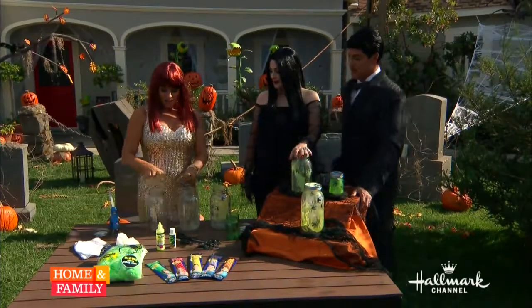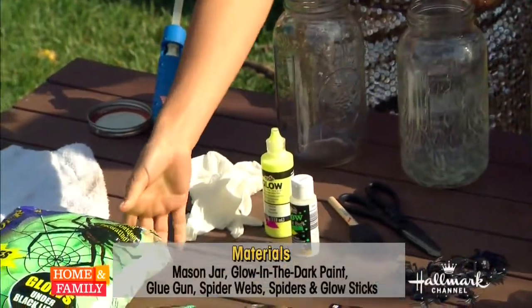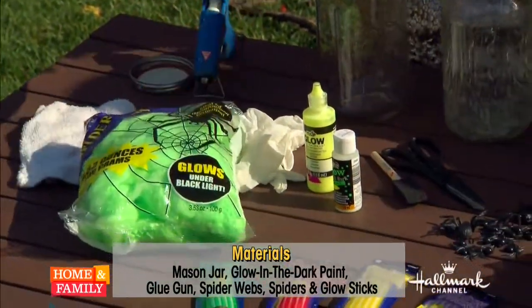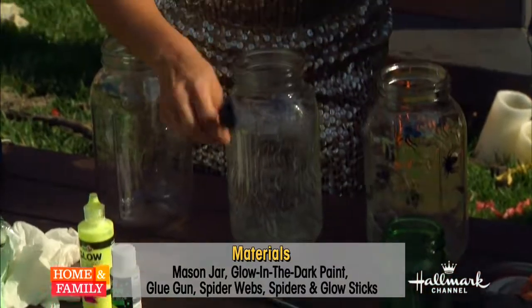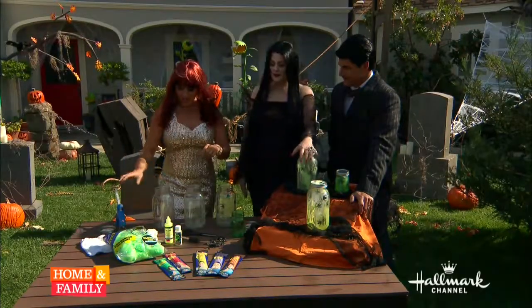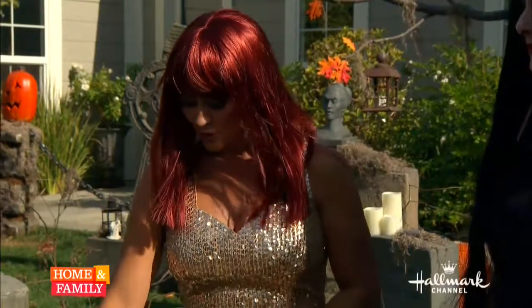We do have a lot of fun — we're always creating things. So what do you need to create this? All you need is glow-in-the-dark paint, some gloves, glow-in-the-dark spider webbing — you don't have to have glow-in-the-dark webbing but we do need the webbing — glow sticks, spiders, a pair of scissors, a little spongy applicator for the paint, and of course the ever-present glue gun. I don't go anywhere without my glue gun.